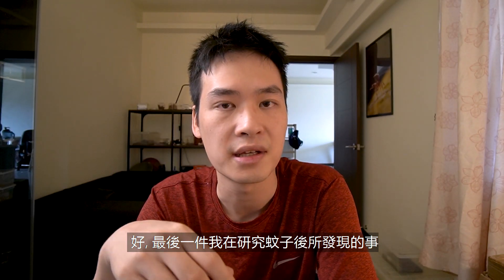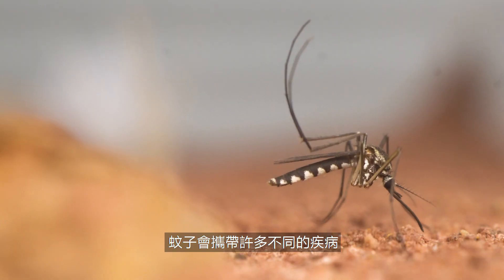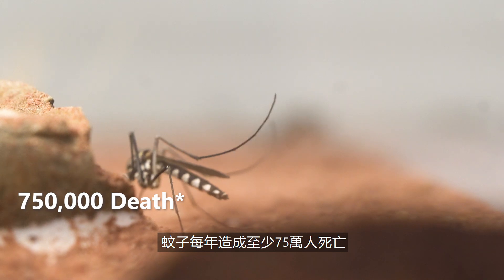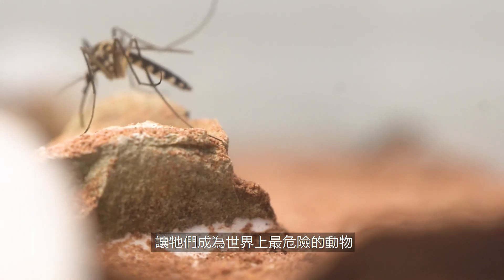Alright, the last thing I found out about these guys. If I asked you to name the most dangerous animal on earth, what would you say? Sharks? Bears? It turns out it's actually these guys. Mosquitoes carry a ton of different diseases — to name a few: Zika virus, Malaria, and Dengue fever, which I know a lot of Taiwanese people would be familiar with. Because of all these diseases, they're responsible for more than 750,000 deaths per year, making them one of the most deadly animals on earth.